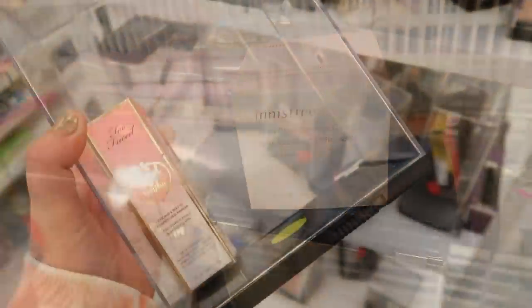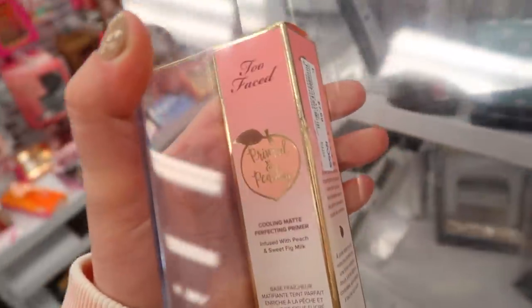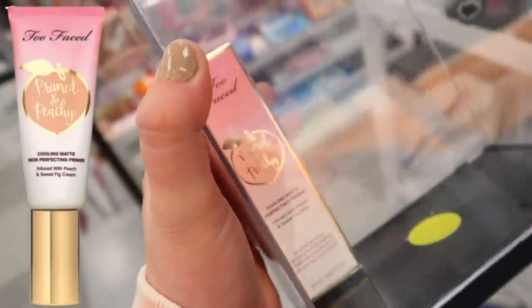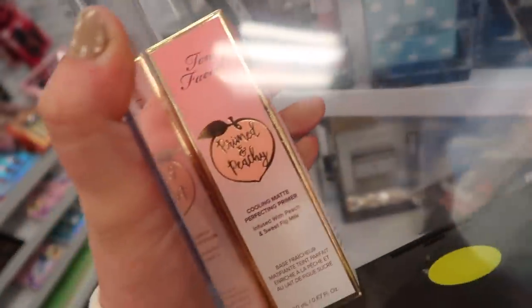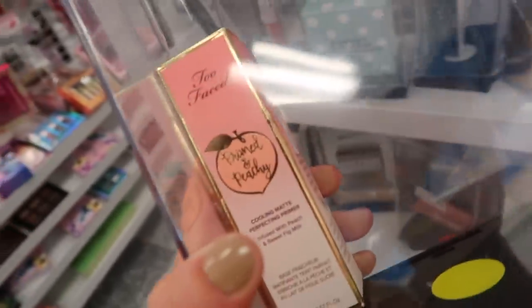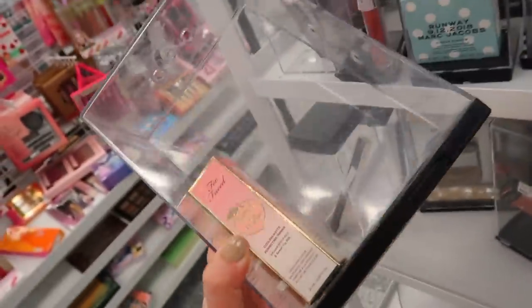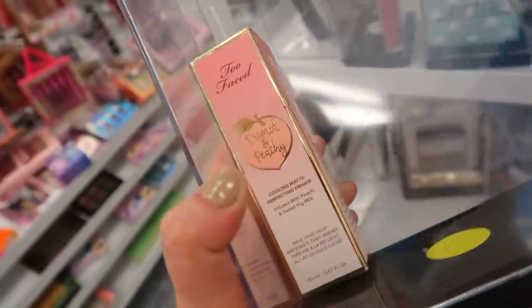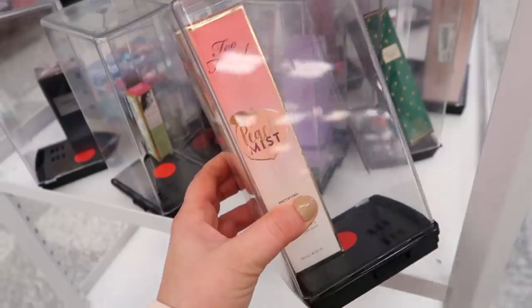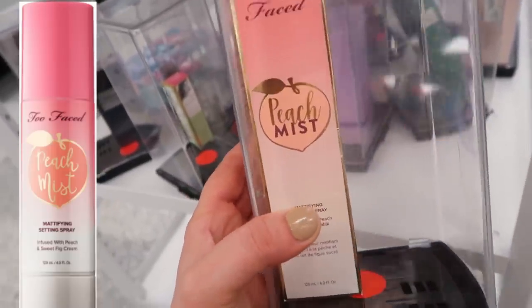Back to Ross a different day and they have a few new exciting things including this from Too Faced — the Primed in Peachy Cooling Matte Primer. We have not seen this at any discount stores yet, even though we've seen a few things from the peach line. It is a little bit scented. I've tried it before and it's okay — gives a blurring feel and is cooling on the skin. This is only $7.99, although it looks like it might be a mini at 0.67 ounces.